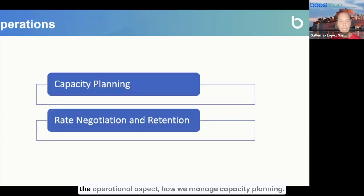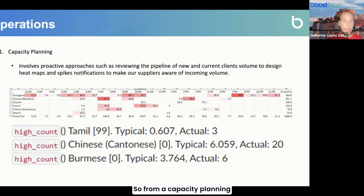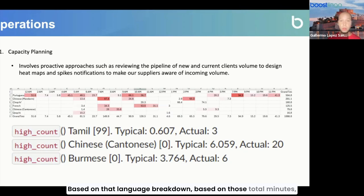Now we're going to move into the operational aspect — how we manage capacity planning. Capacity planning is not easy to manage in the remote interpreting industry since the volume is extremely volatile. The most common approach we use is proactively reviewing the sales pipeline for prospective and current clients. Based on the language breakdown and total minutes, we start creating what we call heat maps. You can see on screen an example — languages on the left, time frames of the day at the top.